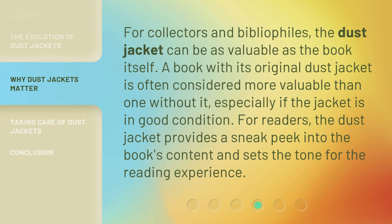For collectors and bibliophiles, the dust jacket can be as valuable as the book itself. A book with its original dust jacket is often considered more valuable than one without it, especially if the jacket is in good condition. For readers, the dust jacket provides a sneak peek into the book's content and sets the tone for the reading experience.